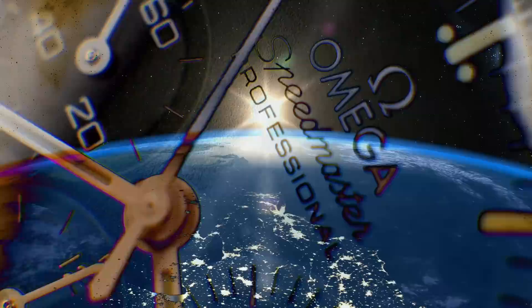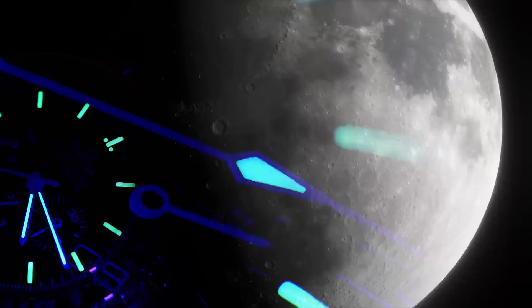All engines running. Liftoff. We have a liftoff. Thirty-three minutes past the hour. Liftoff on Apollo 11.